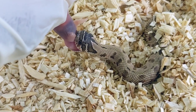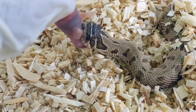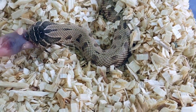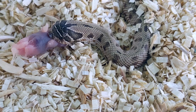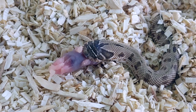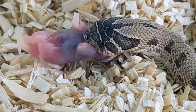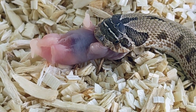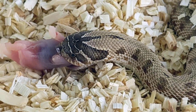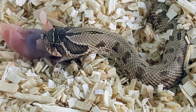Next we have his sister — this is the female version of him, a conda 100% het albino female. She almost has the same pattern as him, almost look like twins. But she was a really picky eater — I had to assist feed her pinky heads for three feedings. Now she's got the hang of it; this is her third consecutive mouse in a row. Once she has a few more feedings I will list her up for sale, because she finally figured out that a mouse is something she needs to eat.